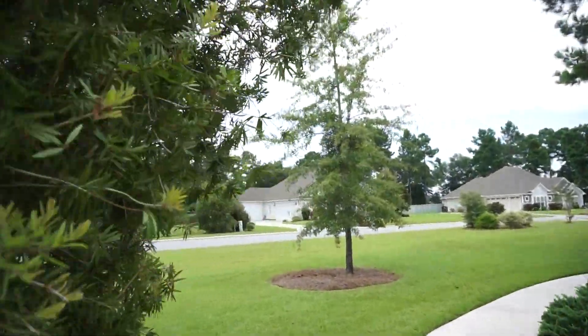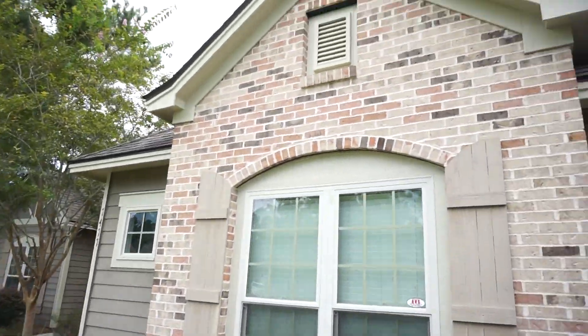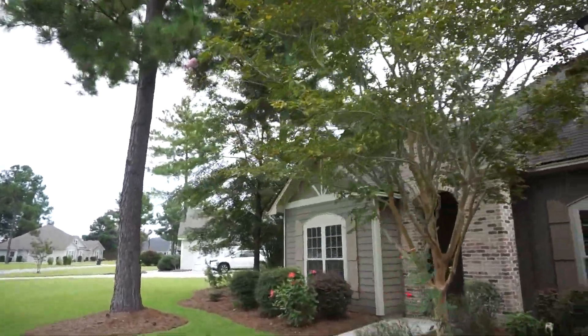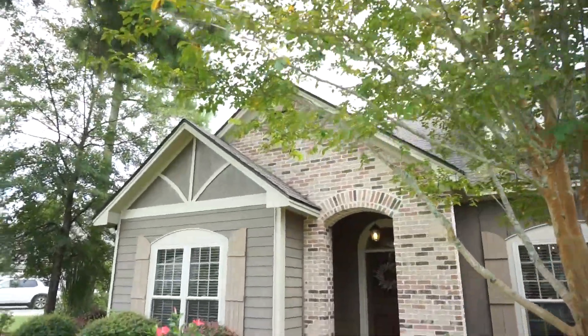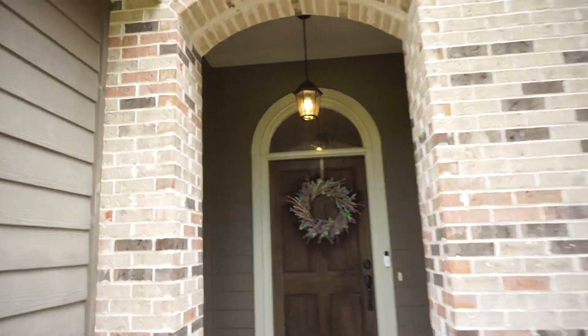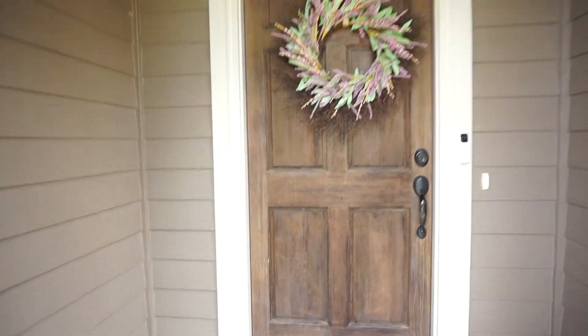Construction in Creekside West is all done, so if you want one of these beauties, this is how you get them. And it's wonderful to have one that has been so well maintained. I love all the brick as well as the concrete siding. Beautiful entry here — let's go inside.